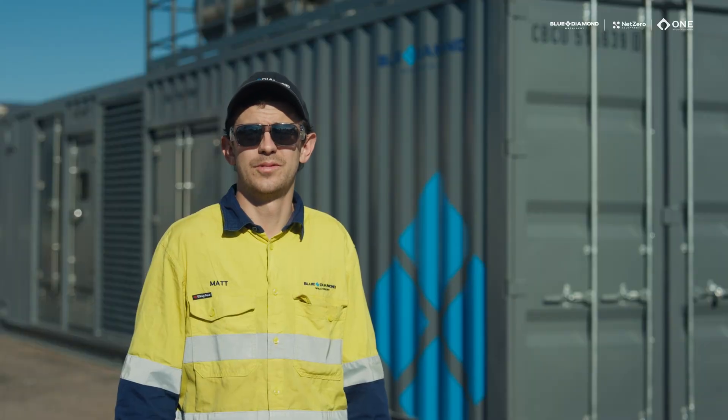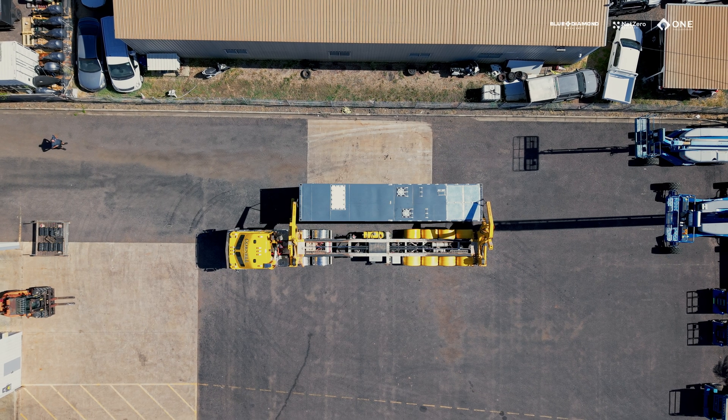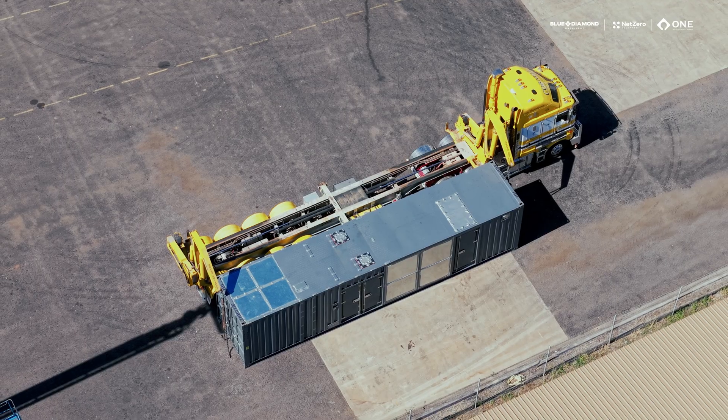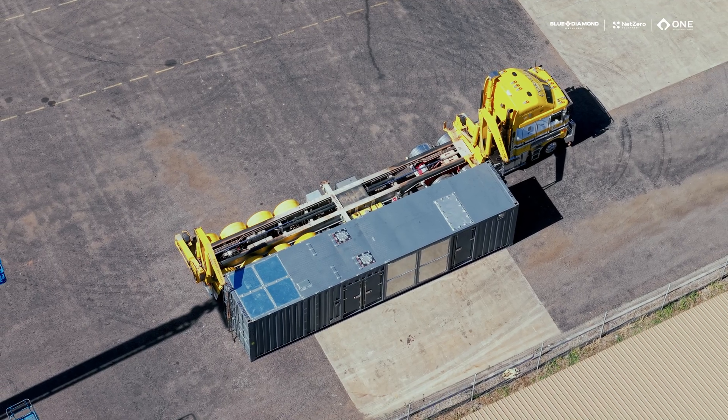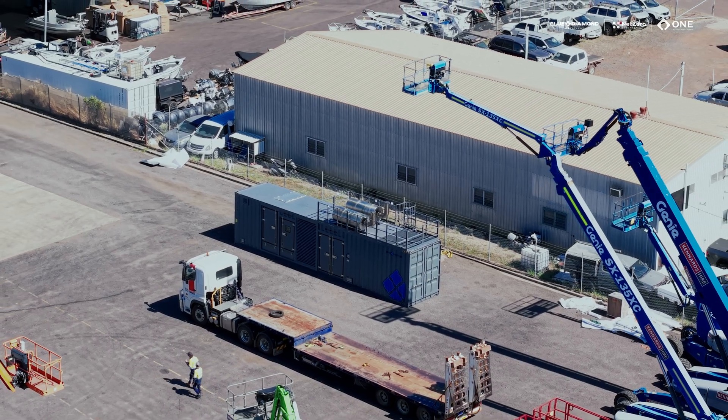Hey guys, I'm Matt from Blue Diamond — a field service electrician and technician. We're up here today to commission our two megawatt gen set, powered by a QSK60 and a Stanford alternator combo, with 11 kV output.